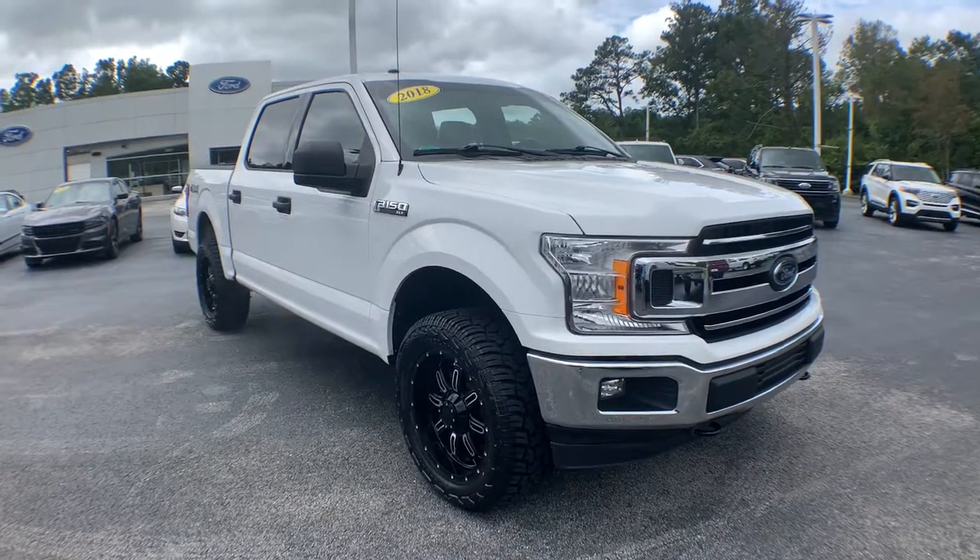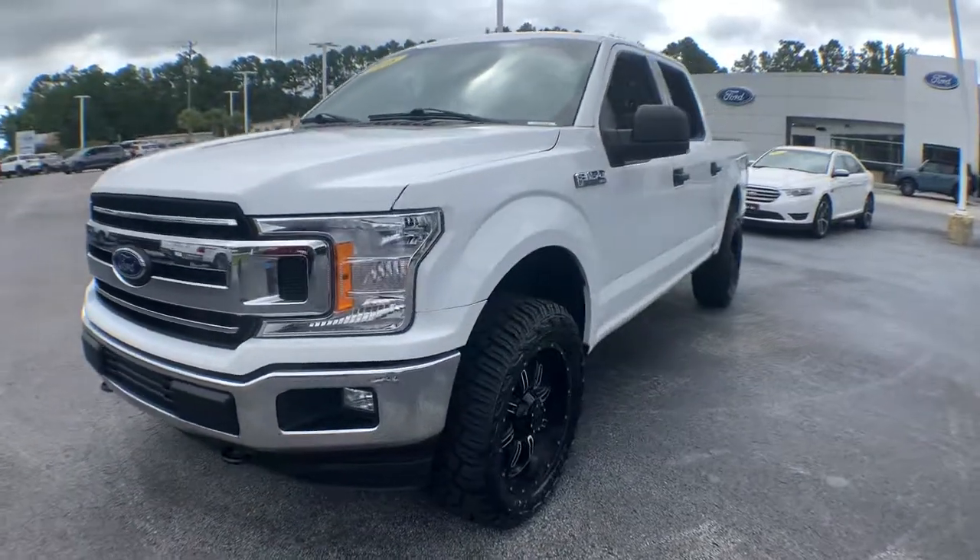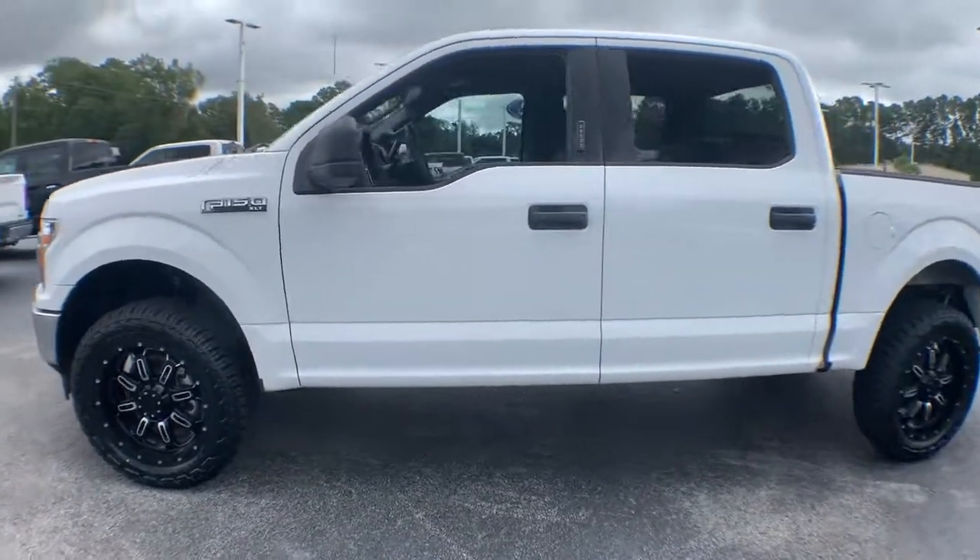Go home happy with the 2018 Ford F-150. With less than 80,000 miles on the odometer, this vehicle provides excellent value.